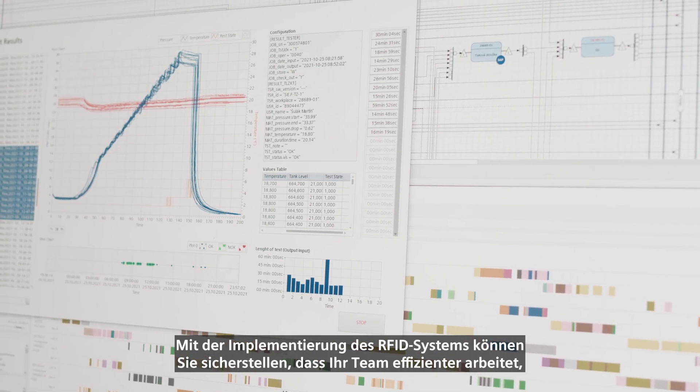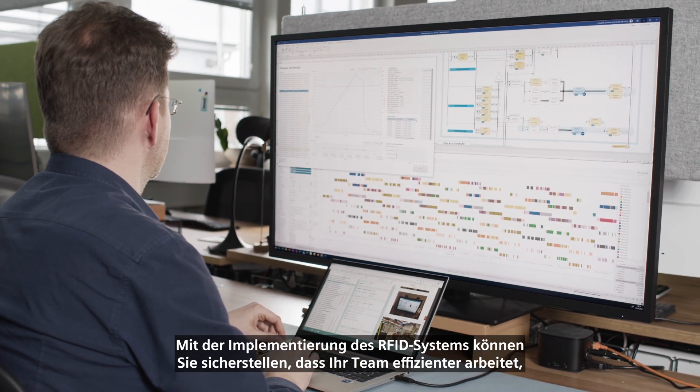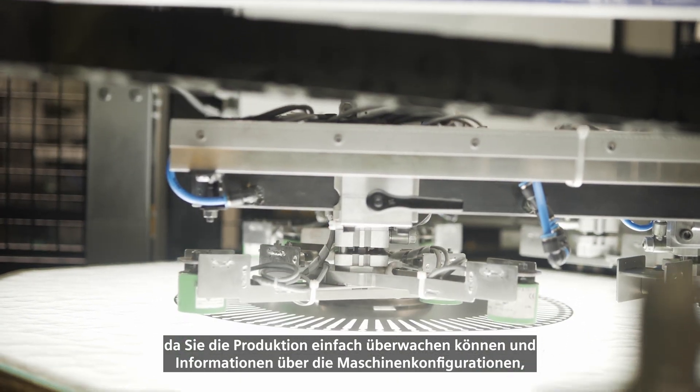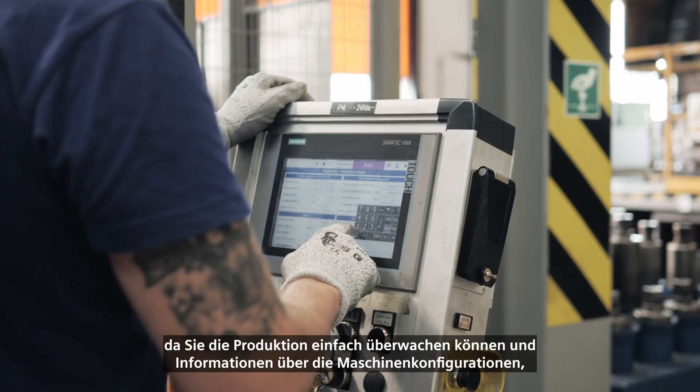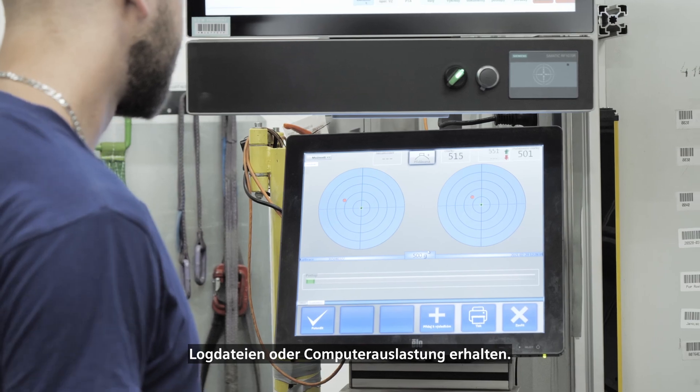With the implementation of the RFID system, you can ensure that your team is working more efficiently, since you can easily monitor production and get information about the machine's configurations, log files, or machine utilization.